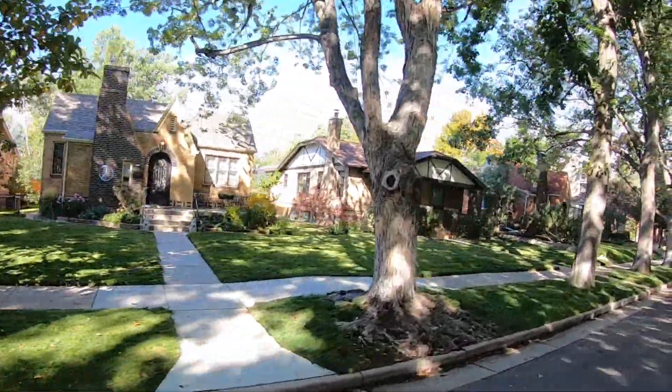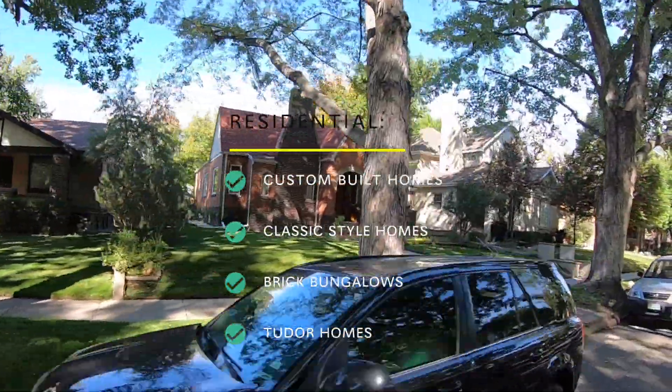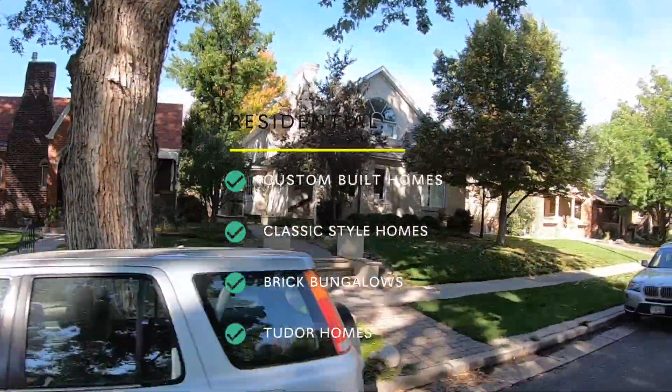Walsh Park's residential real estate offers a variety of home sizes and styles. You will find anything here from custom-built homes that align the park to classic brick bungalows and two doors.